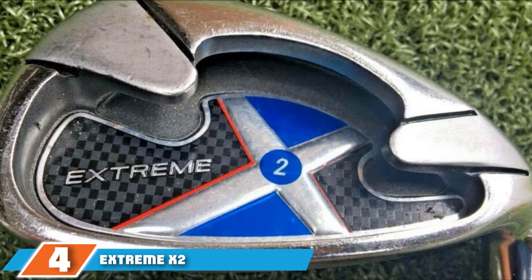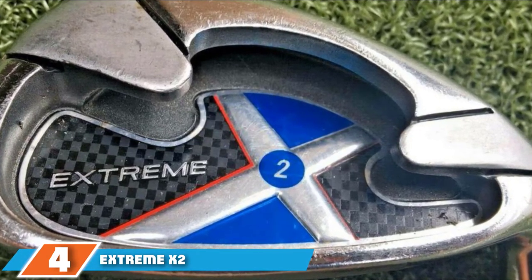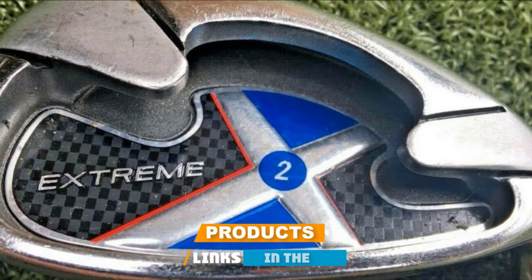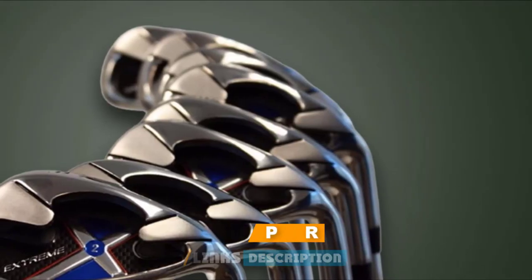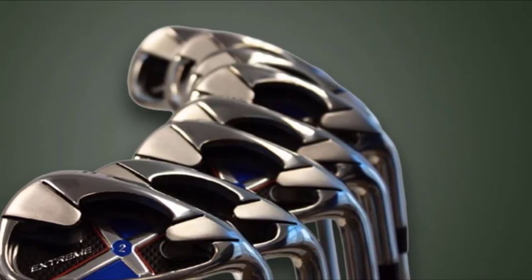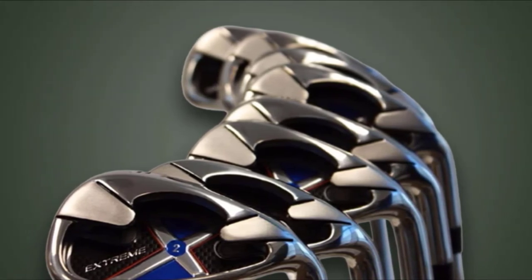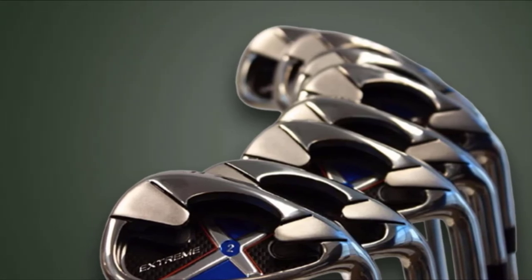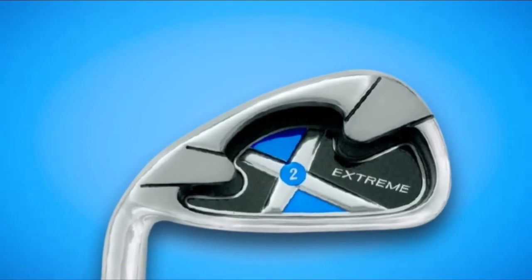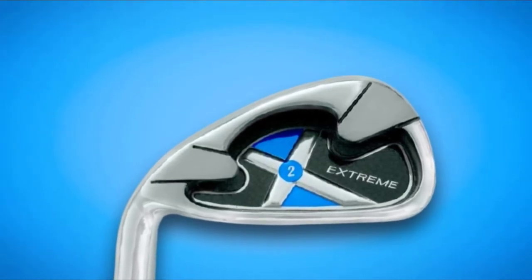Next at number four, we have the Extreme X2 Iron Set, designed to hit the golf ball long and straight with more accuracy and better confidence. It's a perfect golf iron set for players who want to improve their game and seek more efficiency with control. The X2 irons combine design elements of a two-piece hollow build that delivers major load to the back and forth of the club, promoting short center gravity and high moment of inertia.